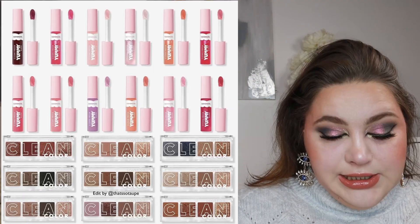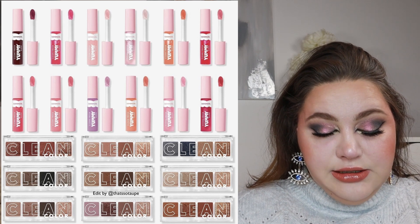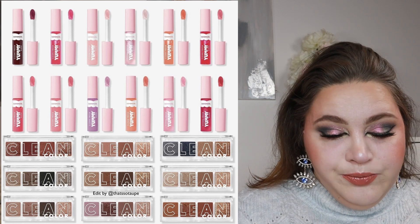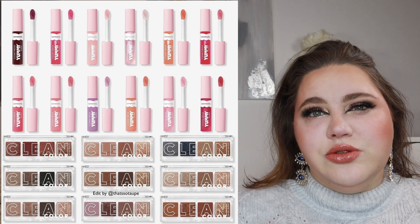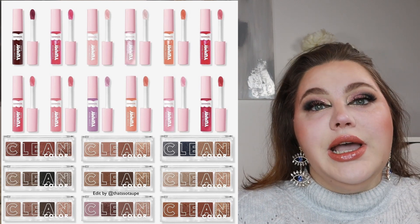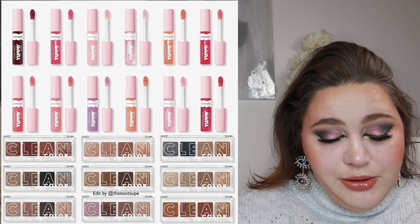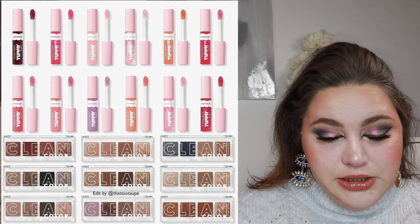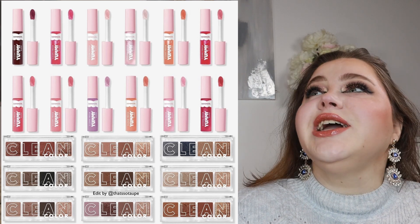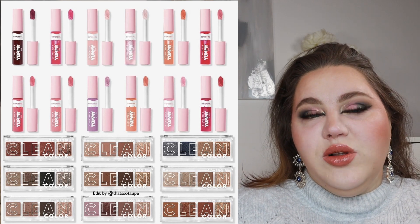Let's start with the CoverGirl Clean Fresh Yummy Glosses as well as the Clean Fresh Clean Color Eyeshadows — why we have to say 'clean' five times, I don't know. The glosses do look really pretty. I don't think we have access to CoverGirl though, so again this will be a skip, but the glosses do look cool. There are 12 shades for $10.99, and then nine palettes for $13.99.